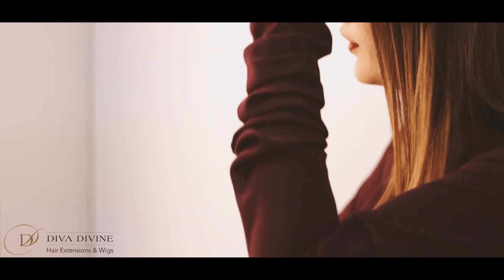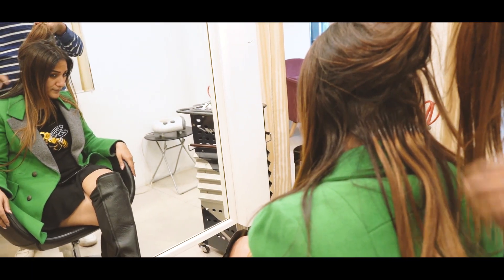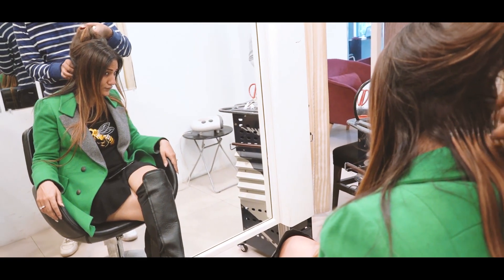Hey guys, so I got these beautiful permanent keratin extensions right before the festive season started and they lasted me about three months — it typically depends on the growth of your hair actually. You need a touch-up for them in about three months because they come down, so you of course have to put them back up.